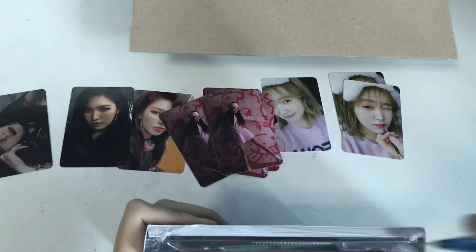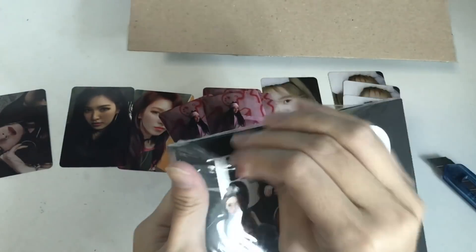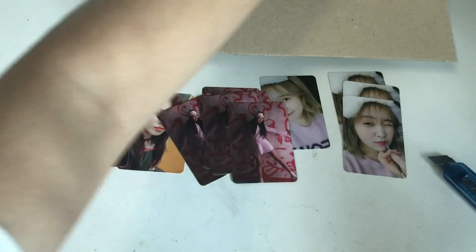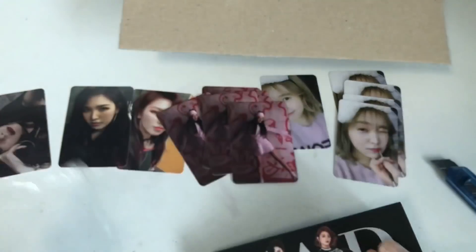That means I can open four more. Another Yeri. I'll grab one of these — no, no, I don't want this. Can I get a ring? Now Joy. Joy loves me. I'll just grab this one. Now Yeri — Joy and Yeri love me. Let's grab one of these. Yeri.